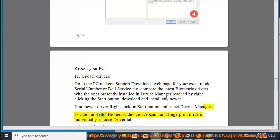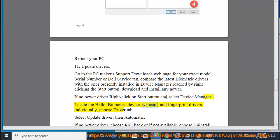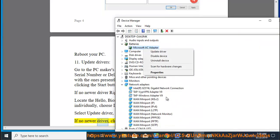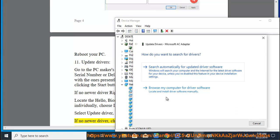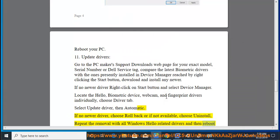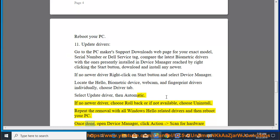Fix 11: Locate the Hello biometric device, webcam, and fingerprint drivers individually, choose the Driver tab. Select Update driver, then Automatic. If no newer driver is found, choose Rollback, or if not available, choose Uninstall. Repeat the removal with all Windows Hello related drivers and then reboot your PC.